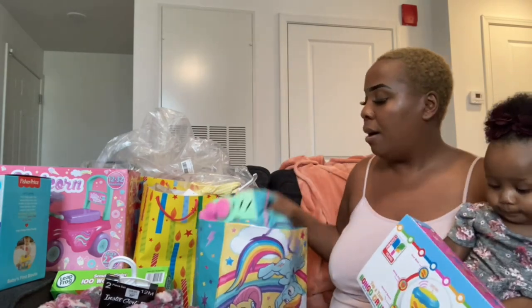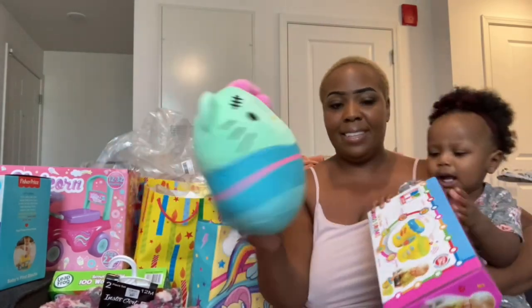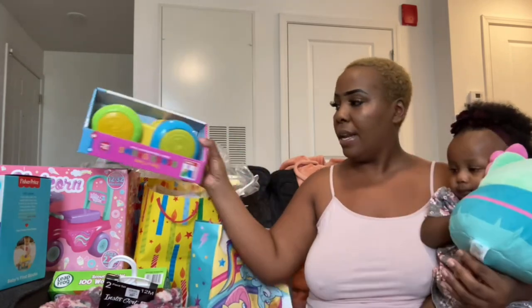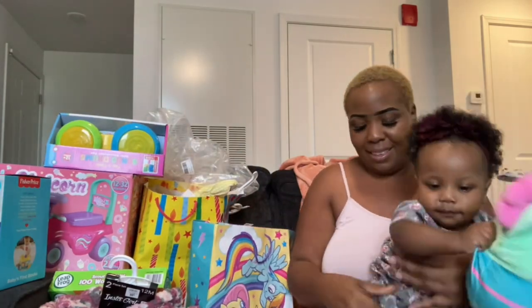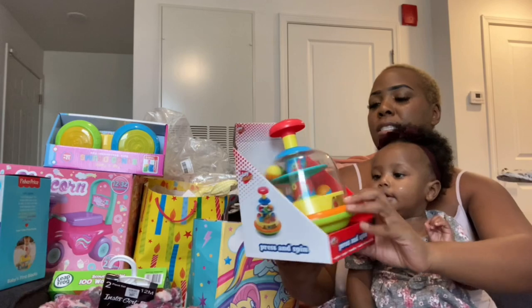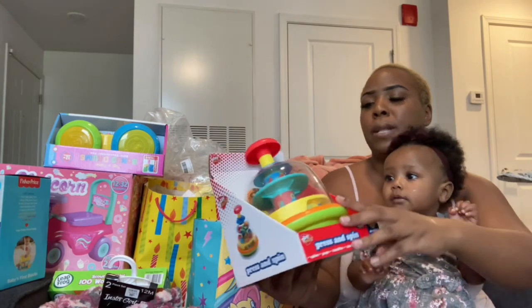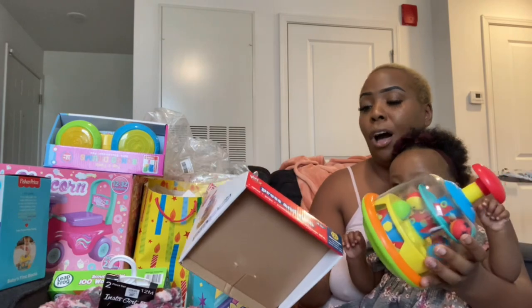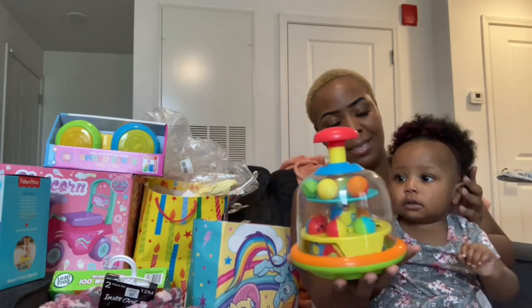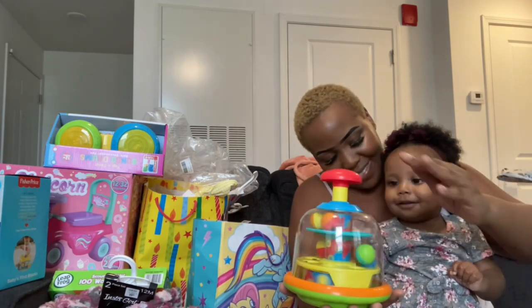Now we're moving on to my mom's gifts. She got her a Hello Kitty plush with a little bow on it. The next thing she got her is this Press and Spin toy for ages 12 months plus — you just press it and the ball spins. She already snatched it off — she really likes that!